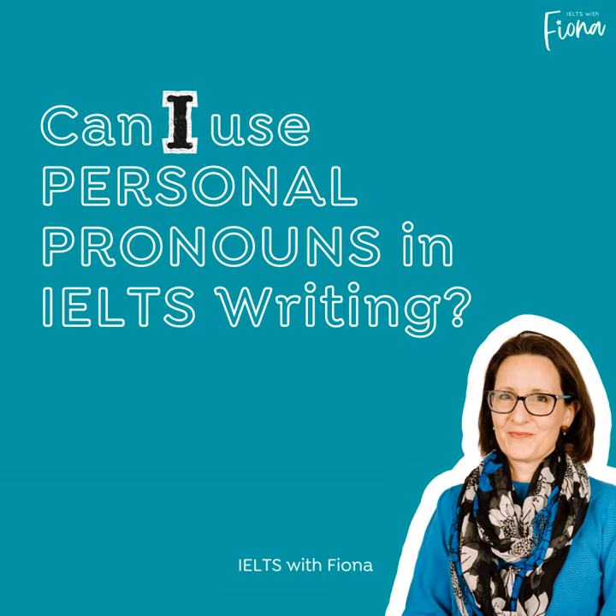Just a quick review. Personal pronouns: I, me, he, him, she, her, we, us, they, them, and you. I'm also going to put 'my' into the bag because you often need to say 'in my opinion.' It's not a personal pronoun, but it's the same idea. Is it okay to say me, my, mine, I, or any of those?